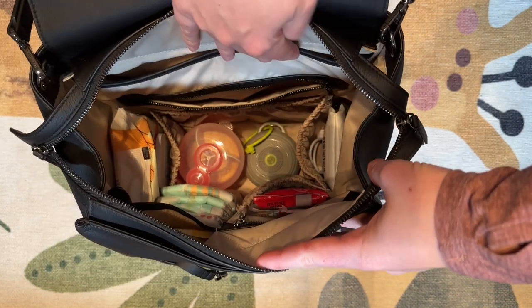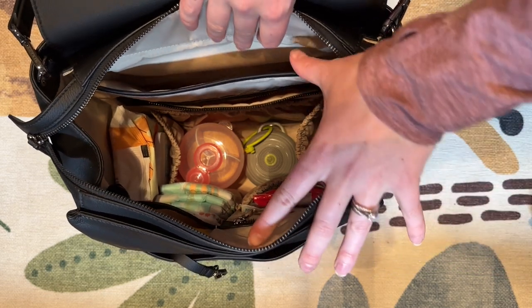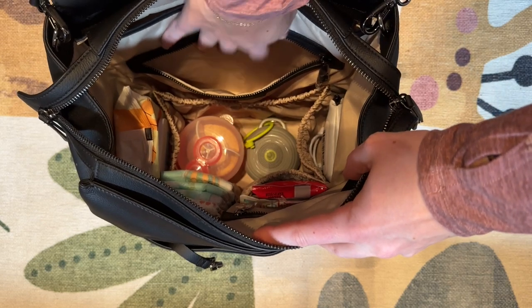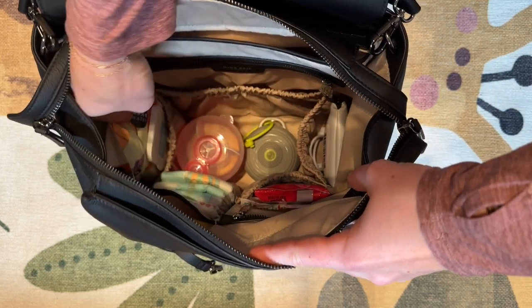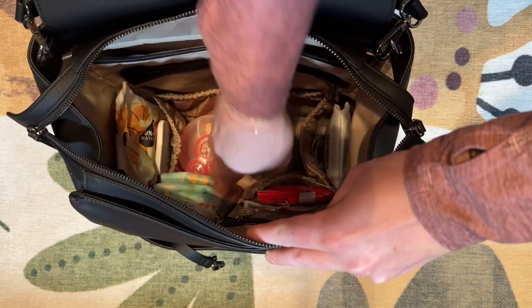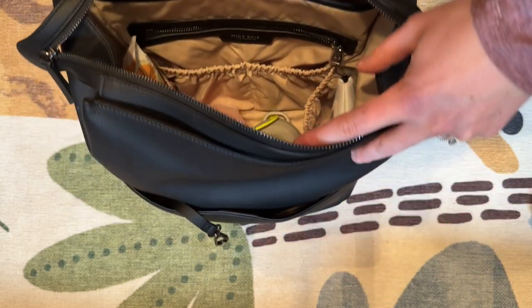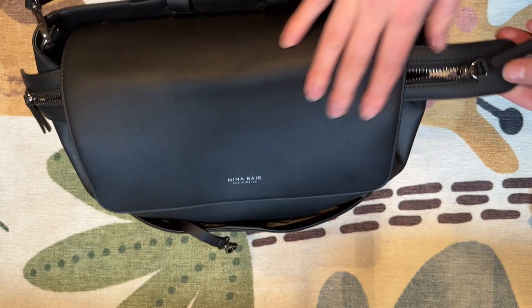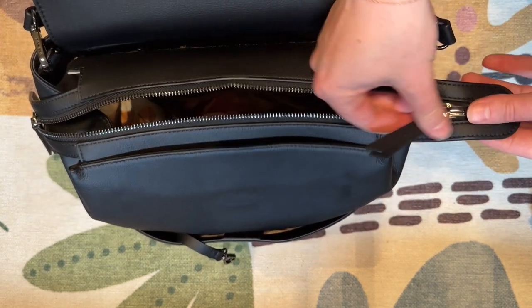Inside it has a ton of pockets. It has a nice laptop sleeve that fits my iPad Pro 12 inch — I haven't tried it with any other computers yet. It has a zippered pocket and then all the way around it has elastic pockets that are perfect for everything from wipes to diapers to anything you can imagine. It has a couple more pockets, a smaller pocket and a smaller zippered pocket as well. I love how the pockets are organized — it keeps everything contained on the side and you still have the middle to set things in.